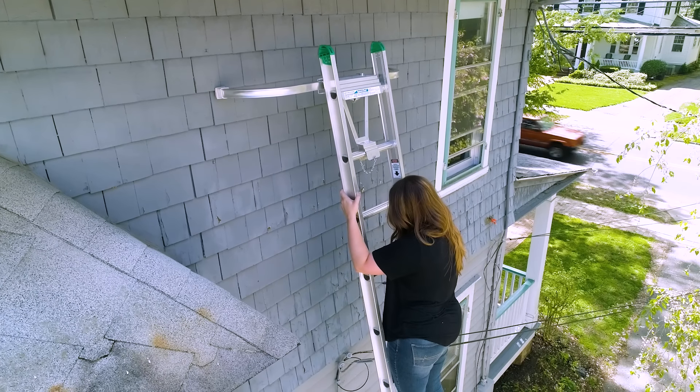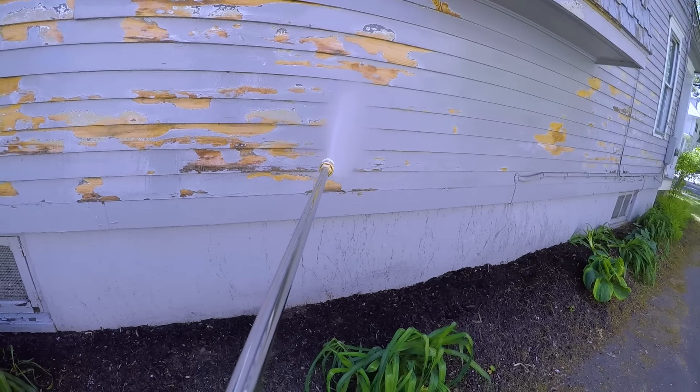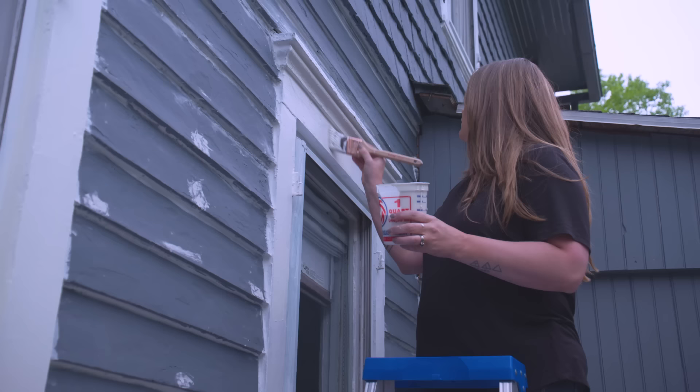No project can completely transform the look of your house like a fresh coat of paint. And I know doing it yourself may seem daunting at first — it's a really large space, there's high areas, ladders, scraping, the whole thing. But I'm here to show you that even though it's a big project, it doesn't have to be all that difficult.